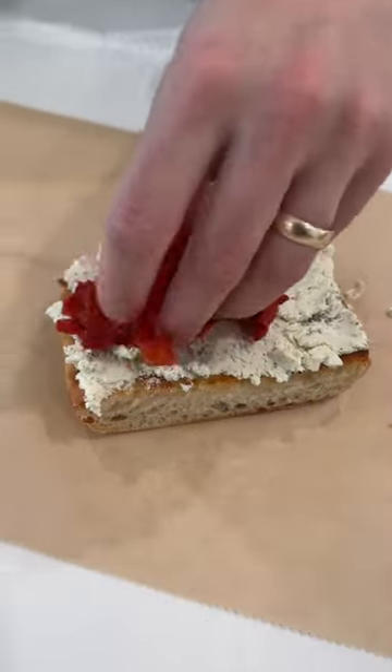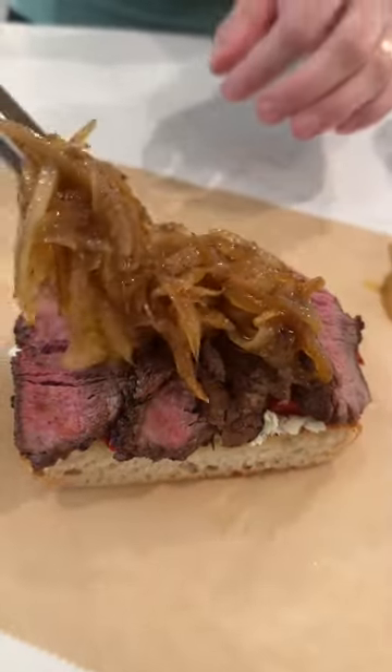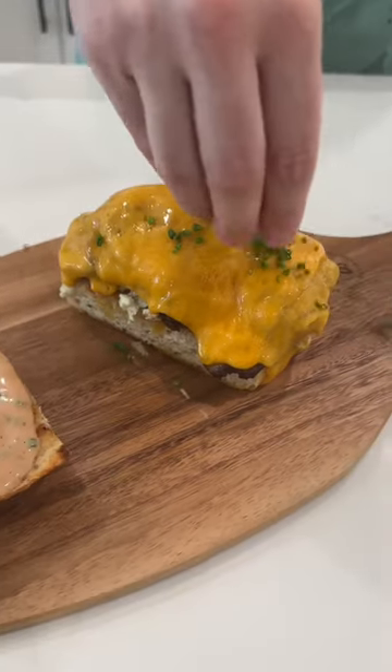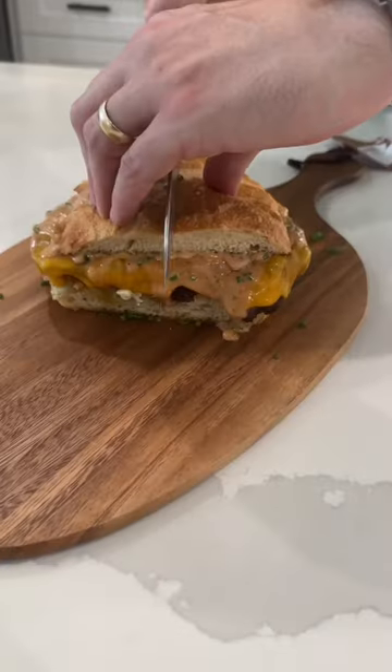First we're gonna add some Boursin cheese, followed by some roasted red peppers, and then that perfectly cooked steak. Can't forget the caramelized onions and some sharp cheddar cheese — pop that in the oven until it's melted. Then go in with that fantastic sauce from earlier and a little chive garnish because I said so.